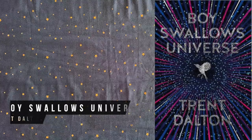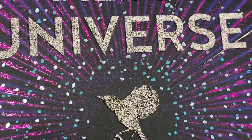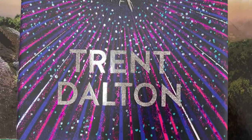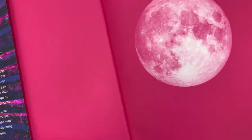This limited hardback gift edition of the new Australian classic novel Boy Swallows Universe is quite lovely. There's a hidden cover, it has decorative endpapers and a ribbon bookmark. The book is set in 1980s Brisbane — it's a dark tale of brotherhood, love, and unlikely friendships.